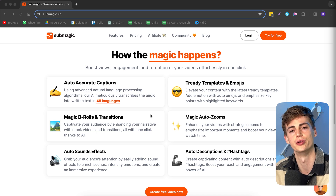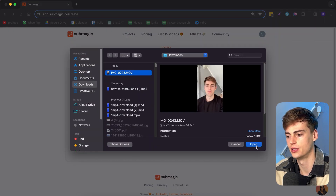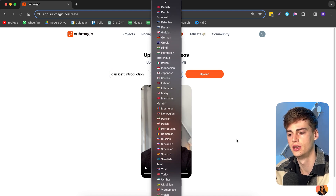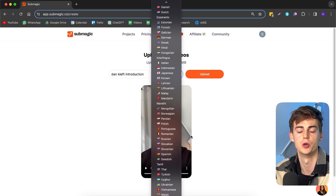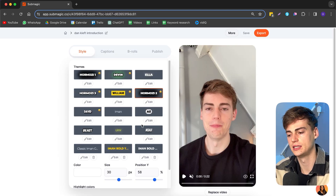The first step to creating your videos is uploading your own video. You give it a name — I'll name it 'Dan Keith Introduction' — then select the language you're speaking in. It supports a bunch of different languages. The uploading time has gotten a lot faster; it used to take a while to generate captions, but now it's done quickly. With the power of AI, it has just added captions to my video.